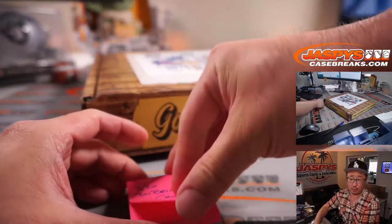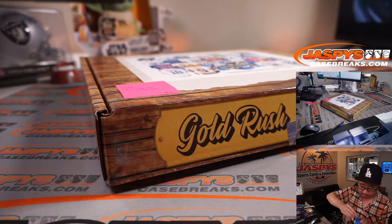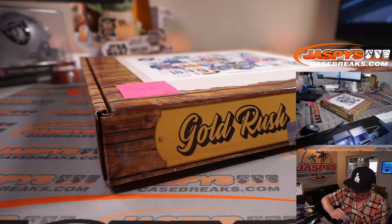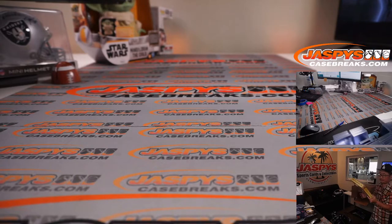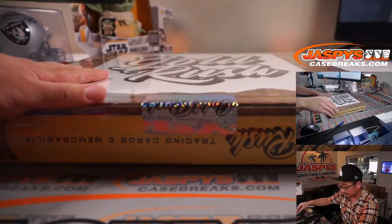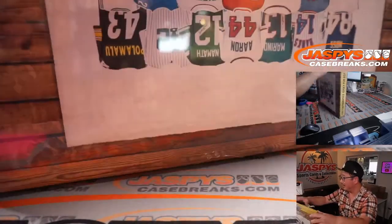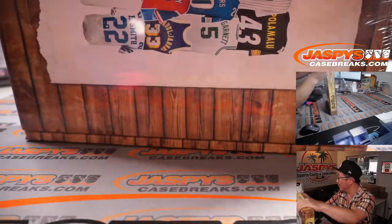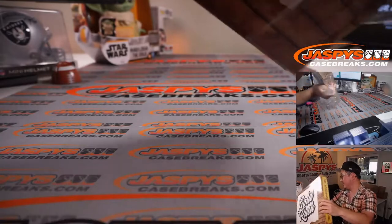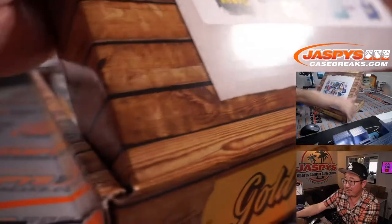This is jersey break number two. We've got another one in the store if you're interested — JaspeysCaseBreaks.com. We can run it back. These are pretty fun. I think Quintez Cephas just scored — he had a big catch, and then he got a touchdown. So early score for the Detroit Lions against the Green Bay Packers.